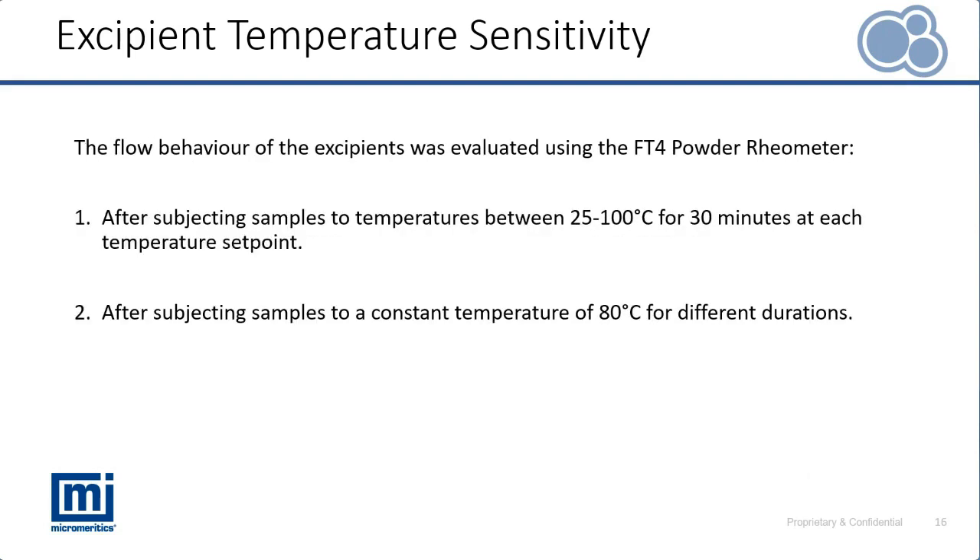To analyze these materials at elevated temperatures, we're using the FT4 Powder Rheometer and studying dynamic flow properties when subjecting those materials to temperatures between 25 and 100 degrees Celsius at different increments, heating for 30 minutes each. We're also focusing on one excipient and understanding its sensitivity to heating for different time periods after being heated to 80 degrees Celsius.